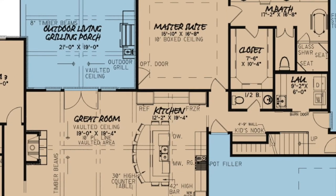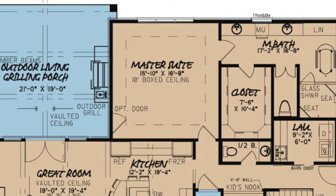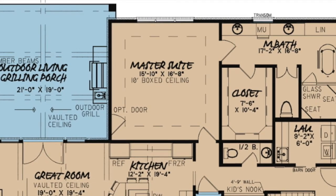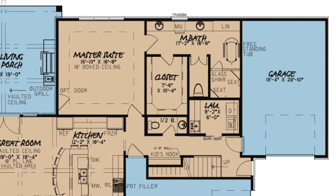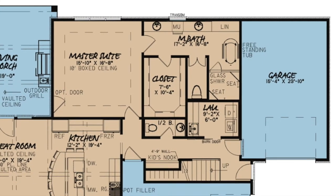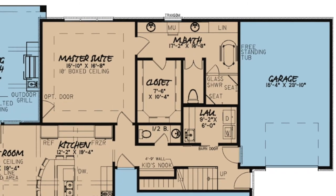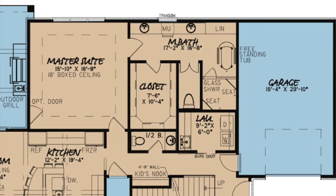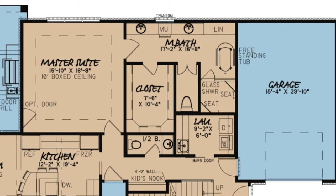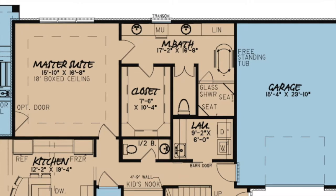Down the hall from the kitchen is the master suite. The master suite has a 10-foot boxed ceiling and is the perfect place to relax after a long day. The master bath features a double vanity with a makeup counter, a transom and a linen closet. There is also a huge walk-in closet, a private toilet room through double doors, a freestanding tub, and last but not least, the massive glass walk-in shower with dual seating and multiple shower heads.